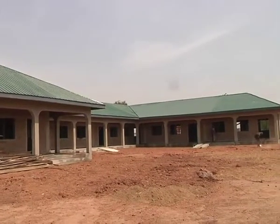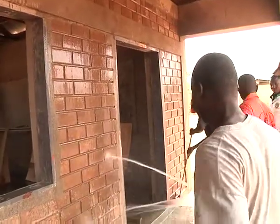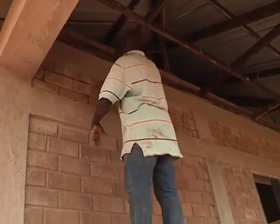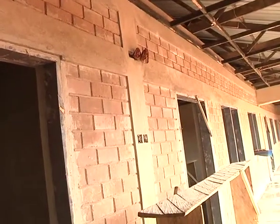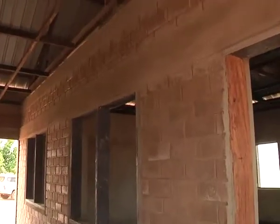The first prototype initiative under the SADA Housing project is currently being constructed in Tahar Community, a suburb of the Sanaregu district in the northern region. The initiative is supporting the Tahar Community with a 6-unit multi-purpose classroom block with facilities like a library, common room for teachers, store, and computer lab to improve teaching and learning as well as reduce the overcrowding situation in the school.